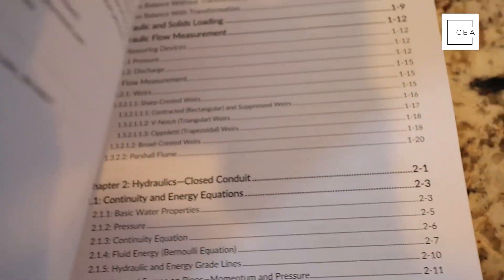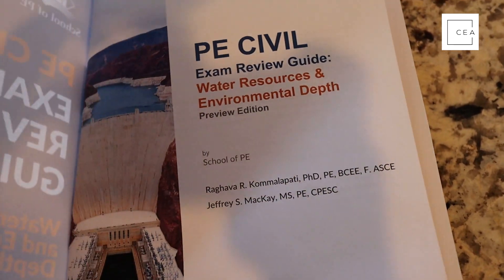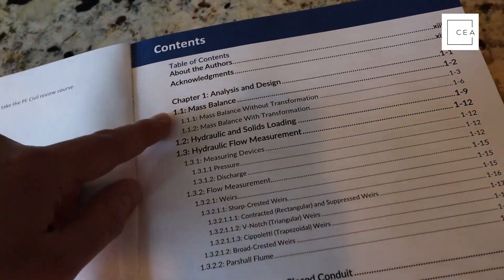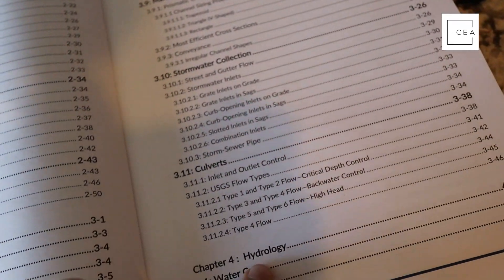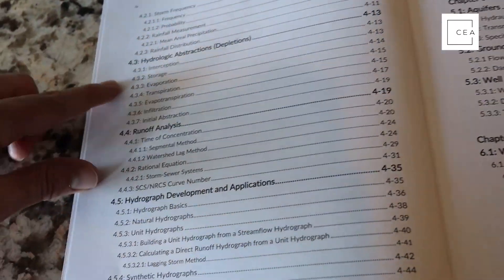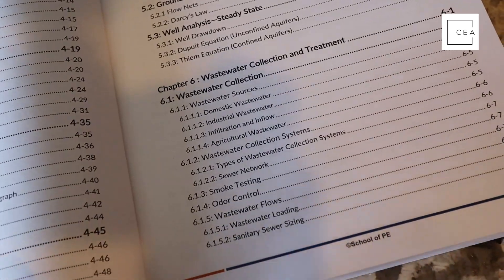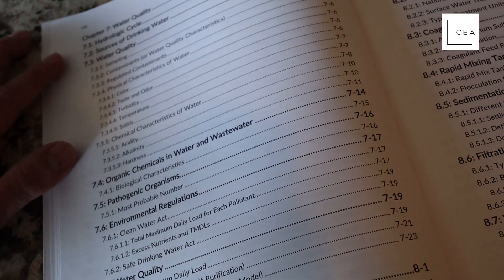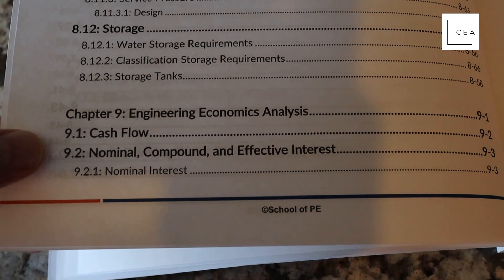Let's dive in. This is the Water Resources and Environmental Depth exam review guide, preview edition. In the table of contents you're getting: Chapter 1 — Analysis and Design; Chapter 2 — Hydraulics, Closed Conduit; Chapter 3 — Hydraulics, Open Channel; Chapter 4 — Hydrology; Chapter 5 — Groundwater and Wells; Chapter 6 — Wastewater Collection and Treatment; Chapter 7 — Water Quality; Chapter 8 — Drinking Water Distribution and Treatment; and Chapter 9 — Engineering Economic Analysis.